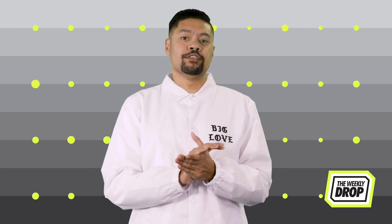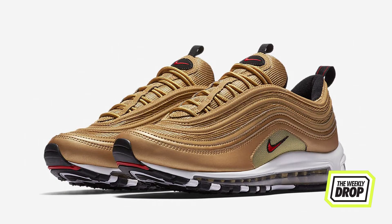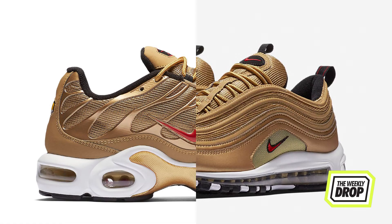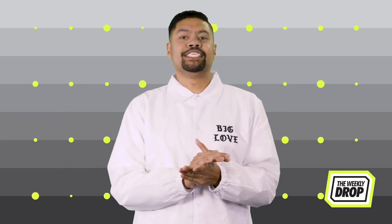If you're in love with the Katrina, head to nike.com or Foot Locker on the 12th. If you missed out on last year's Gold Bullets, your FOMO ends this week — both the Air Max 97 and TN are coming out while stocks last. Don't make the same mistake again; get your money to Foot Locker on the 17th.